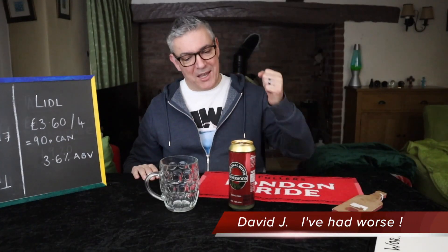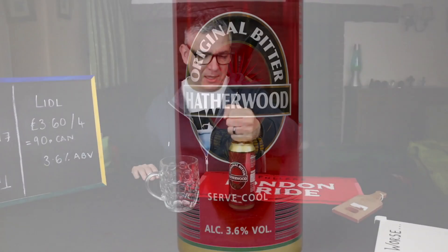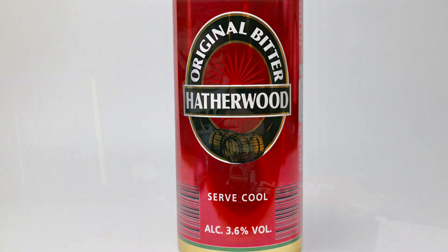Welcome to I've Had Worse. Today I'm reviewing Hathaway's Original Bitter. Hathaway is Lidl's own brand.